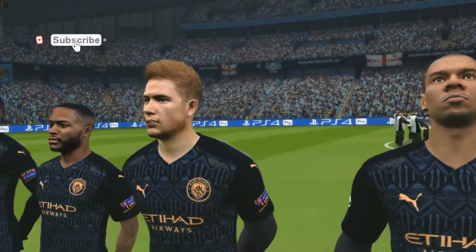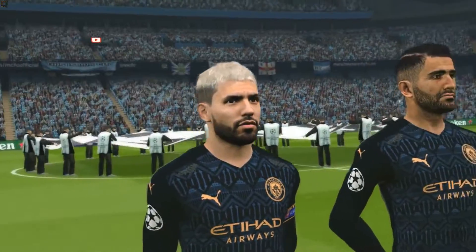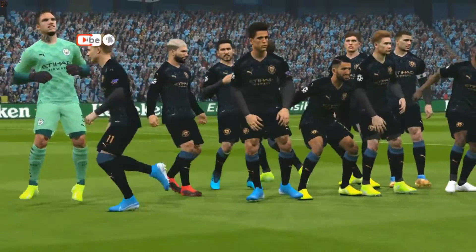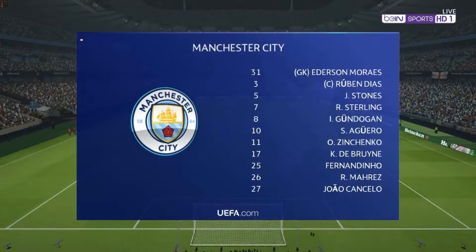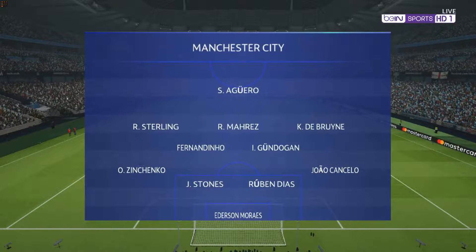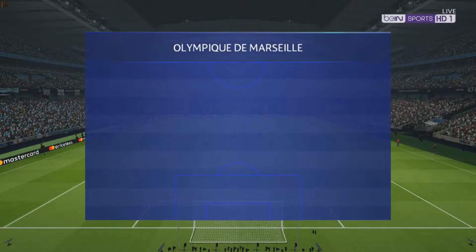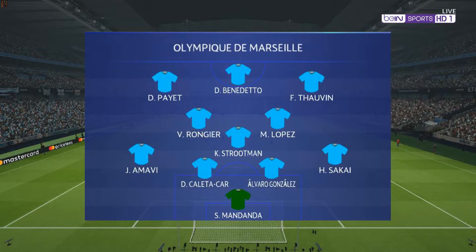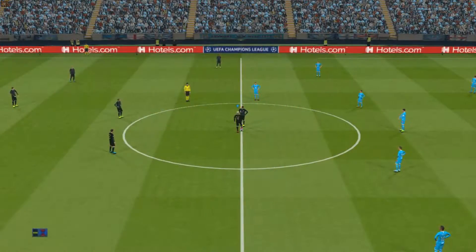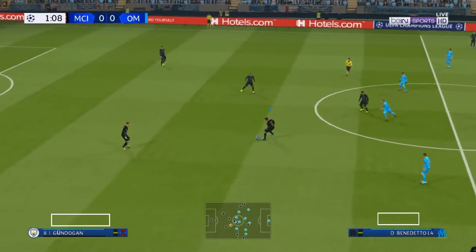Here we go. A quick look at the lineups. There's the whistle. So, Jim, who would you identify as the key man in this fixture?